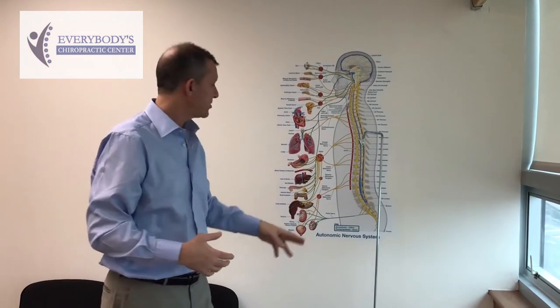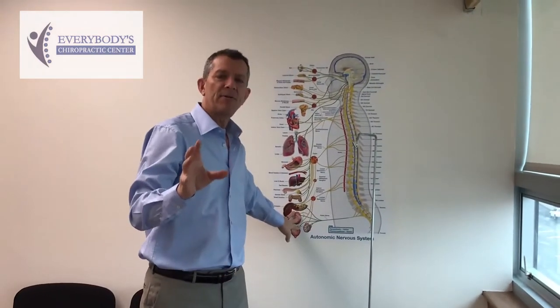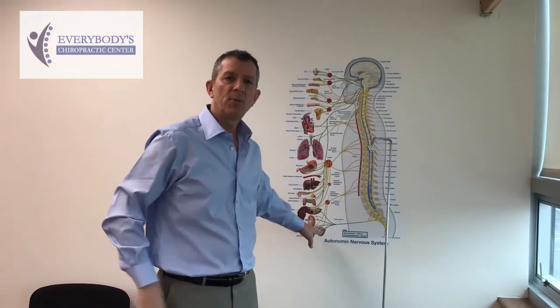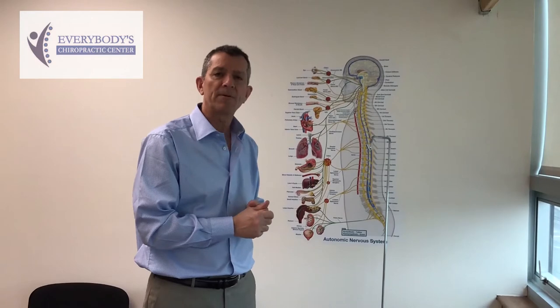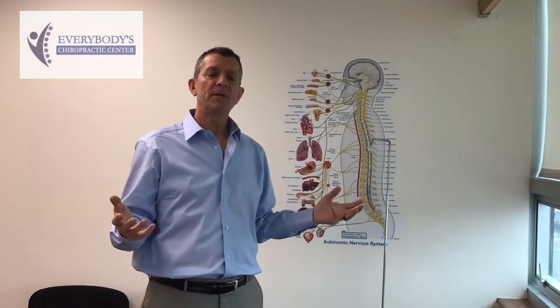The problem with the organs is that they don't have the same level of pain receptors as our muscles do. So we often get symptoms from these organs only after they've been damaged for a long period of time. What are some things that we can get?